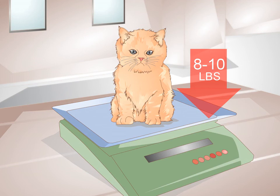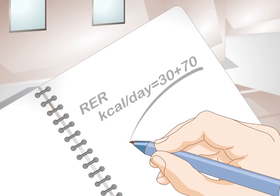Figure out your cat's ideal calorie intake. To determine how many calories your cat should consume every day, you will need to calculate your cat's resting energy requirement, or RER. This is the amount of calories she needs to stay healthy when she is not doing any physical activity. You can use the following formula: RER in kilocalories per day equals 30 times body weight in kilograms, plus 70. You will need your cat's body weight in kilograms to calculate her calories per day.